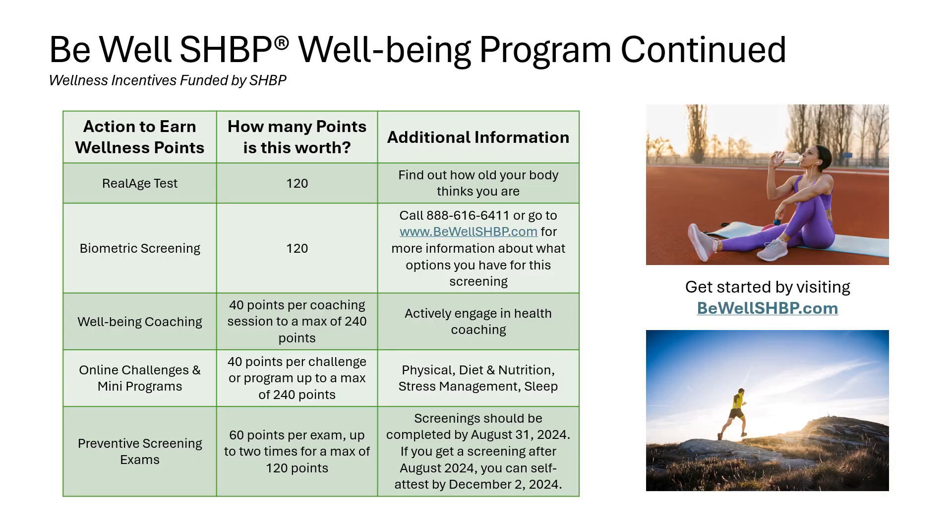We talked about the wellness incentive point earning potential, but how do you earn these points? There are multiple different ways to earn points — from online wellness tests to challenges to getting your annual preventive wellness exams. For more details about what you can do to earn points, go to www.bewellshbp.com.